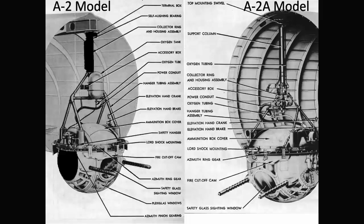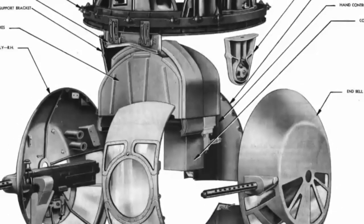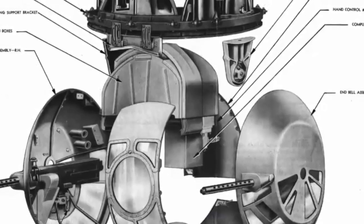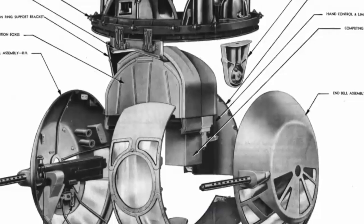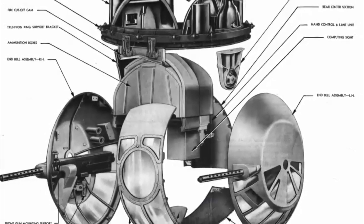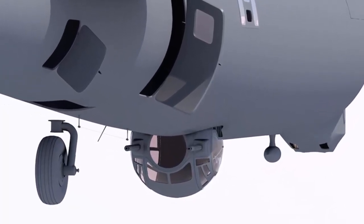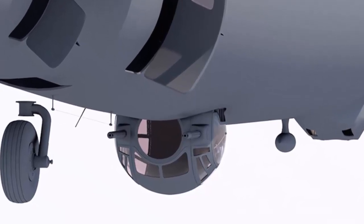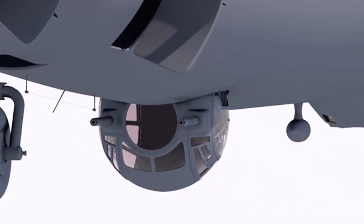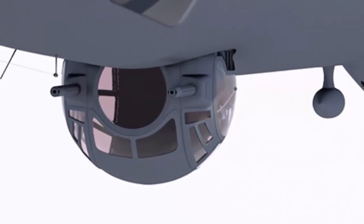In the evolution from the early A-2 to the A-2A, notable modifications were made to enhance functionality and efficiency. One of the prominent alterations in the later model was the elimination of the collector ring and housing assembly, streamlining the turret structure. Additionally, the plexiglass cover over the end ball assembly underwent revisions, contributing to improved performance and resilience. Examining the later A-2A ball turret provides a deeper understanding of the continual refinement and innovation within the B-17's defensive capabilities, underscoring the collaborative efforts and advancements that emerged during its development.